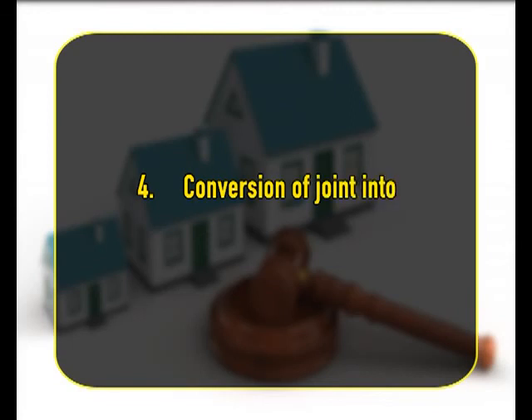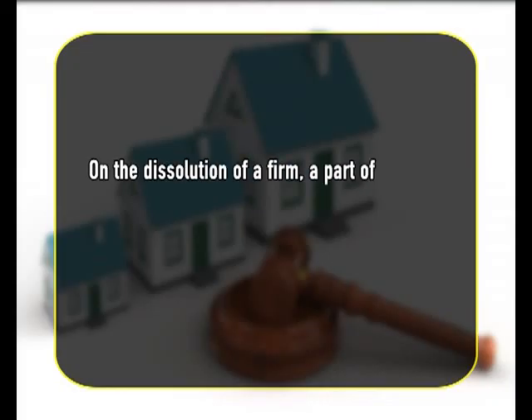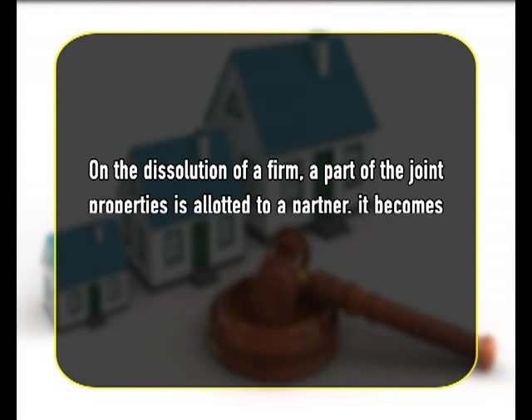The last rule is conversion of joint into separate property. Where certain property is purchased with partnership money but in the name and for the sole benefit of a partner, he becomes debtor to the firm for the purchase money and it becomes the personal property of the partner. Similarly, where on the dissolution of a firm a part of the joint properties is allotted to a partner, it becomes his separate property.